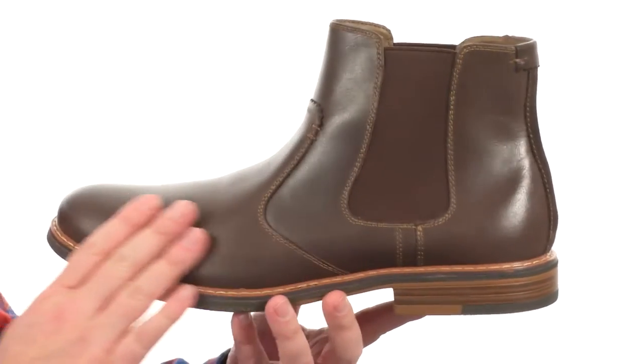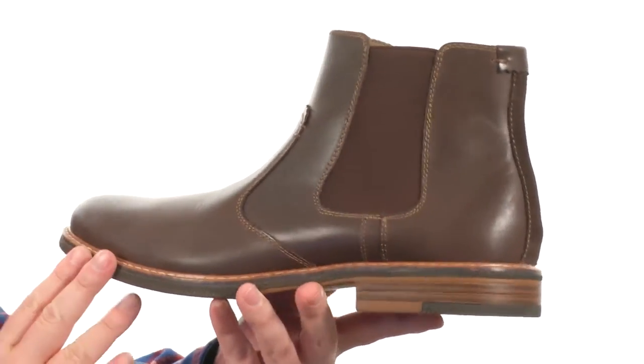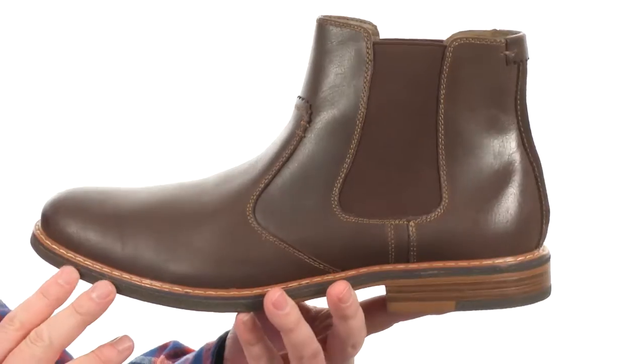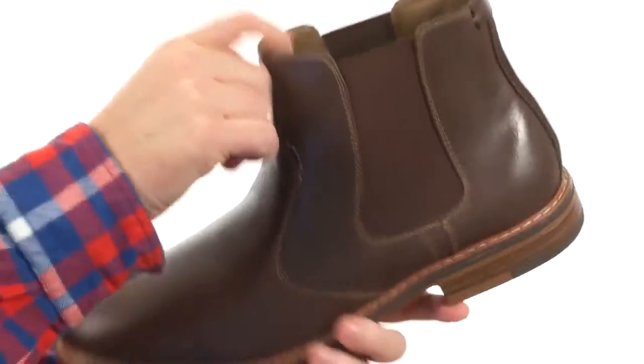Now these boots use a rich full grain leather. It's gonna develop a rich patina over time, so the more you wear this boot, the better it's gonna look. You've got those goring panels on each side making this boot easy to get in and out of.